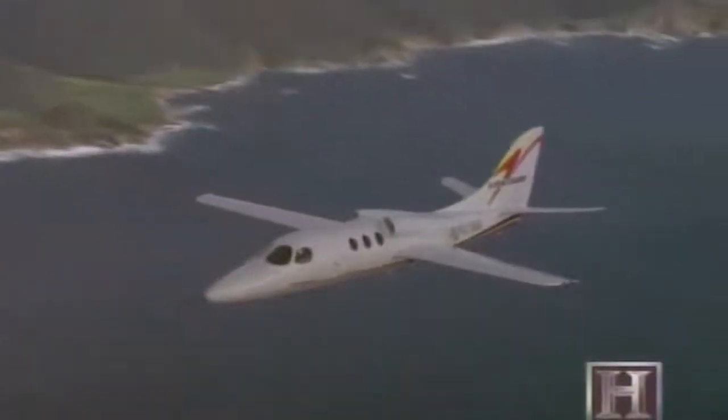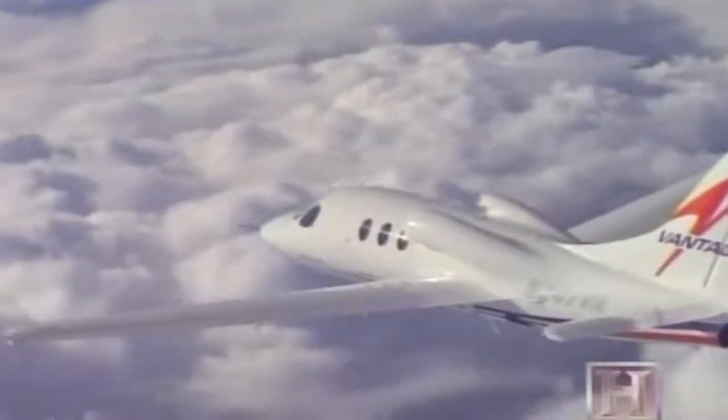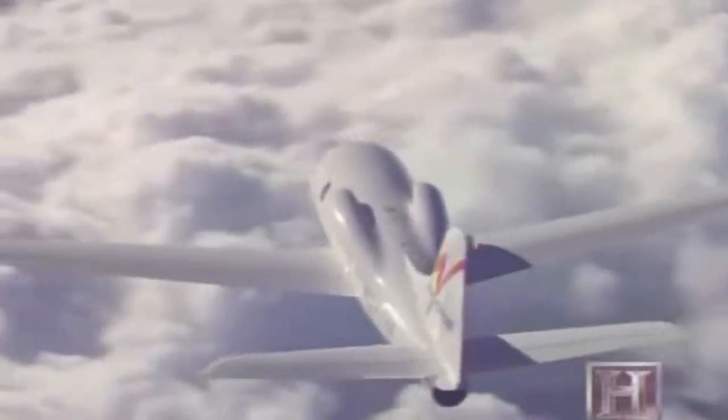We set out to build an aircraft that was fast, affordable, comfortable, but also environmentally friendly. We wanted to make sure that from a sound standpoint, we could go in and out of small and large cities without interrupting people. In order to accomplish this, Visionaire chose a Pratt & Whitney JT15D-5 turbofan, or fan jet engine, known for being extremely quiet.